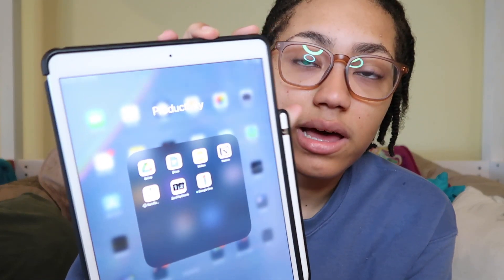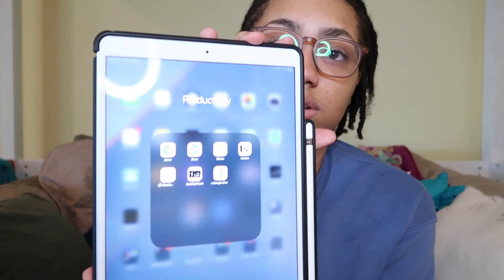For extension stuff on the iPad, I use Google Docs and Google Slides to make papers and presentations, and Google Drive when I need it. That's pretty much what I use my iPad for in college.